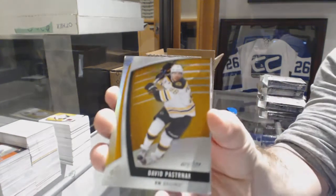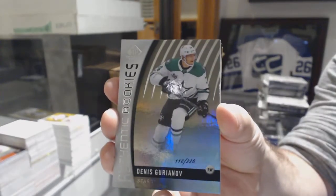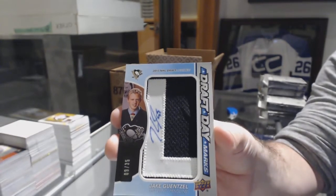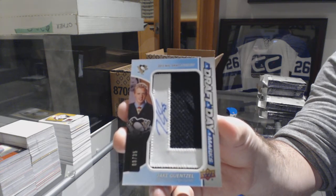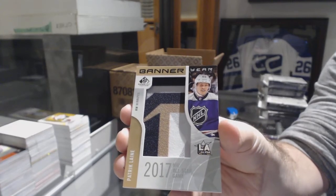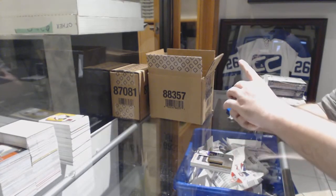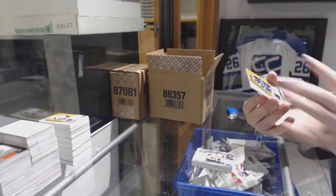Number 134, Patrice Bergeron for the Boston Bruins orange base. Dallas Stars 220, Dennis. For the Penguins to 35, draft day marks auto Jake Guentzel. For the Winnipeg Jets, banner year Patrick Laine. For the Pittsburgh Penguins, stadium series Patrick Hornqvist. For the Winnipeg Jets, Jack Roslovic.